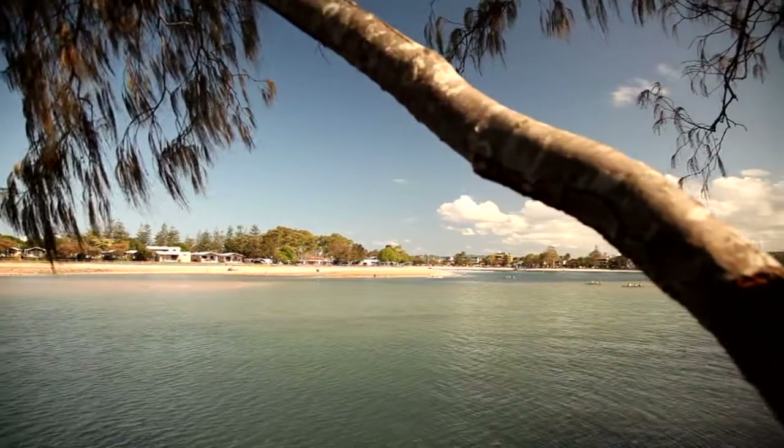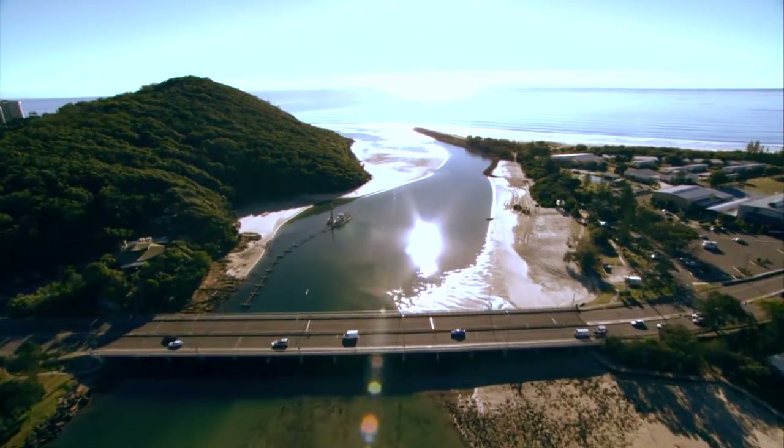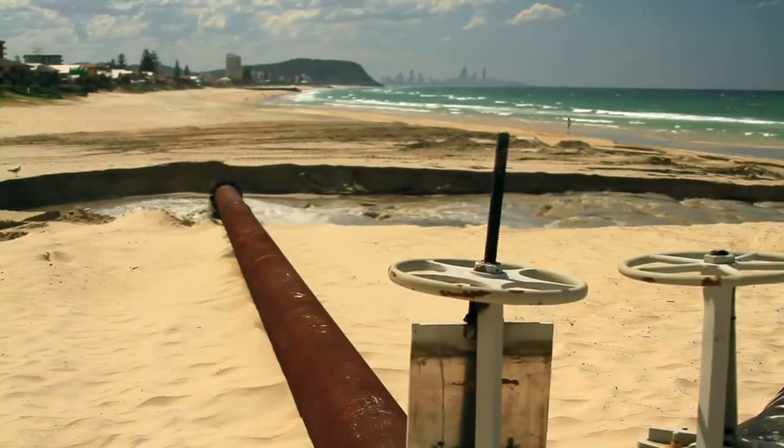If you look at dredging on the Gold Coast, we have two styles of dredging. We have what we call maintenance dredging for our small creeks, where sand is taken from the entrance to the creek and placed on the beach, primarily for water quality and flood prevention issues, but it also helps maintain a healthy beach at certain times of the year.